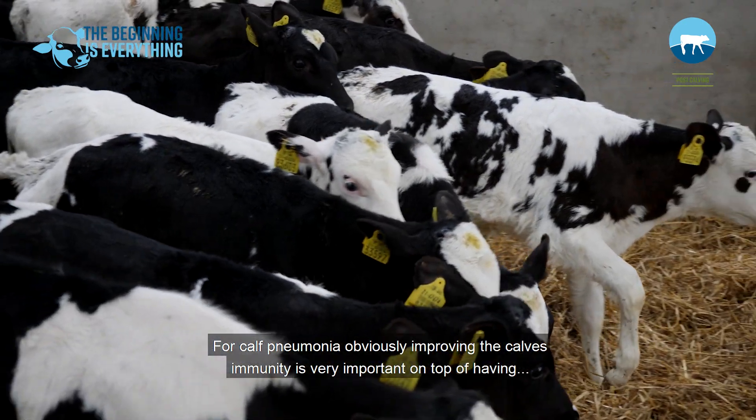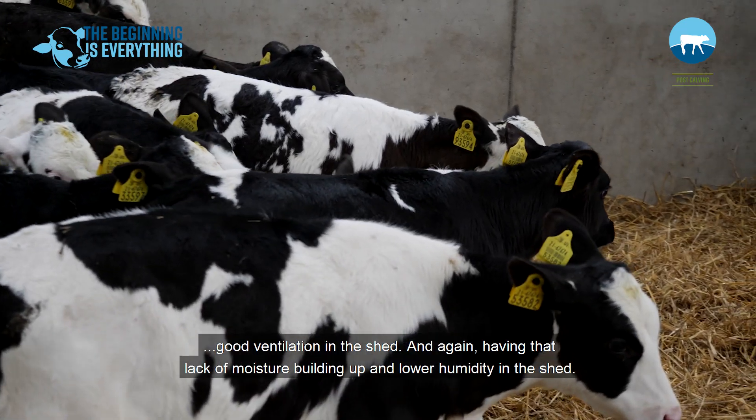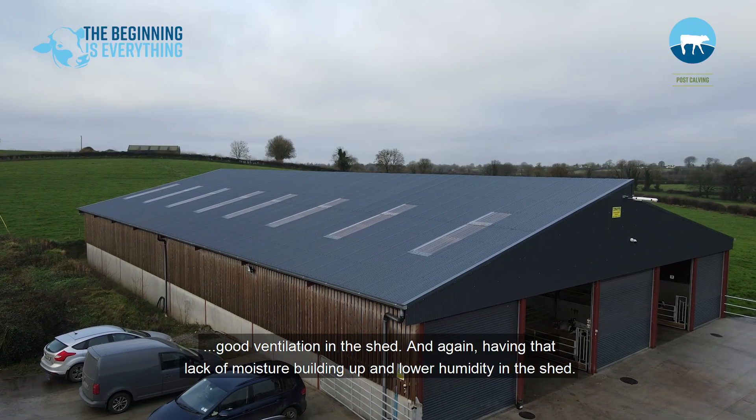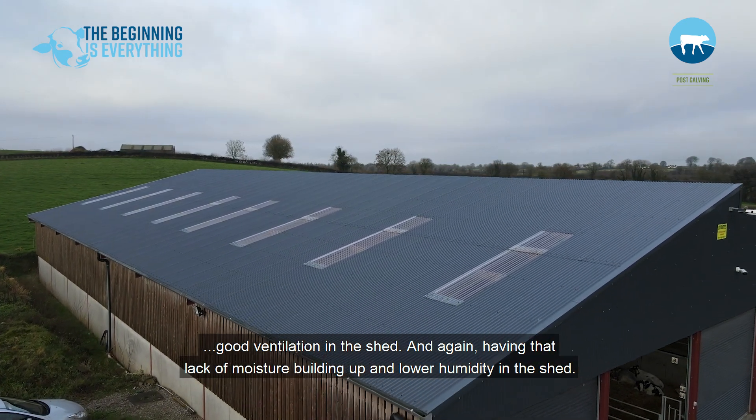For calf pneumonia, obviously improving the calf's immunity is very important, on top of having good ventilation in the shed and again having that lack of moisture building up and lower humidity in the shed.